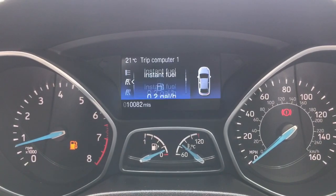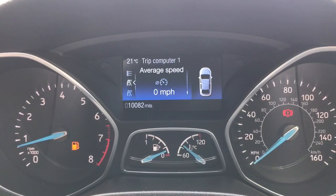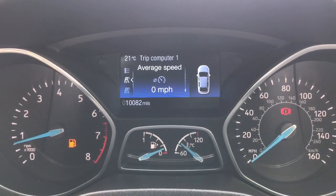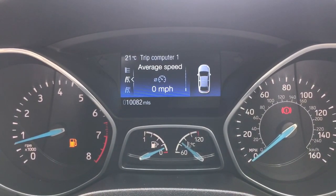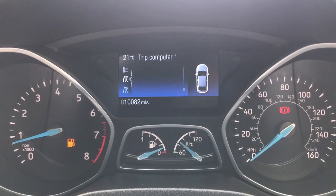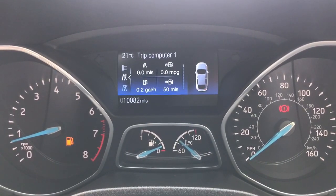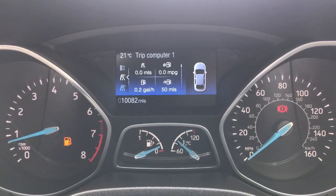Going down through the list, those pieces of information have also been individually reset. The other relevant piece of information is our average speed — town driving will obviously yield slightly lower fuel consumption than motorway speeds. When we get back we'll reassess the average miles per gallon, the distance we've travelled, and our average speed.